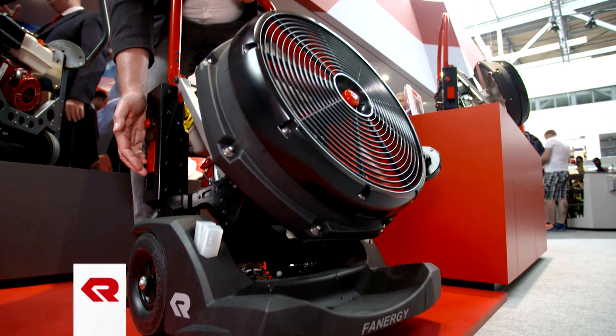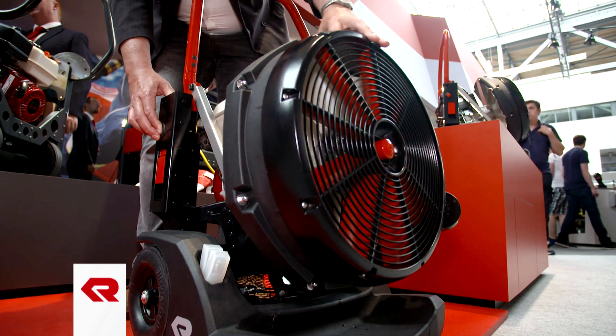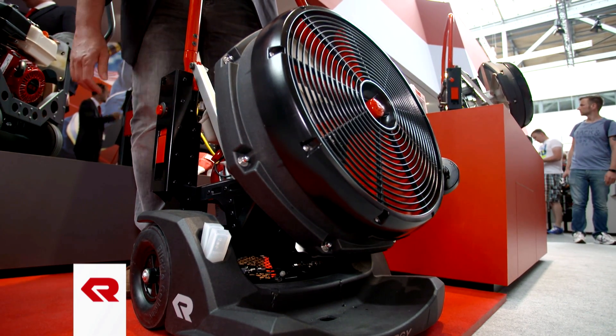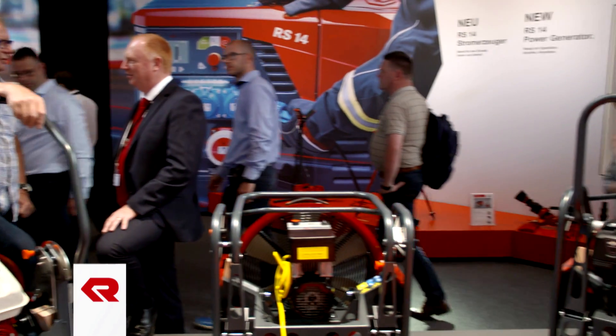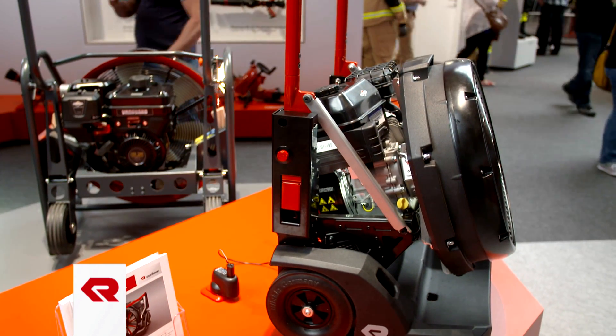By unfolding the handle, the nozzle is automatically raised into the attack position, and an angle adjustment of minus 20 to plus 20 degrees also enables problem-free ventilation of cellar stairs or light shafts. Thanks to its compact design, the Vanergy fan does not require much space in the vehicle.